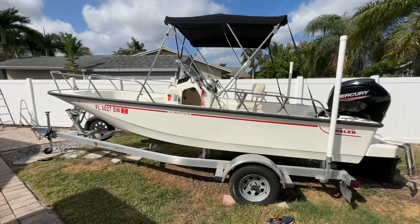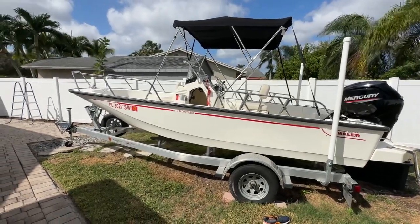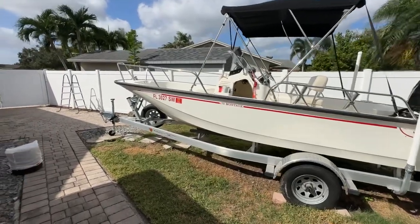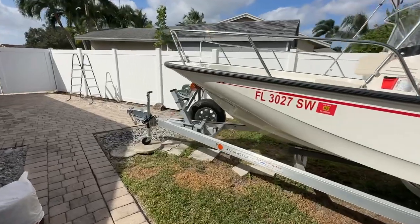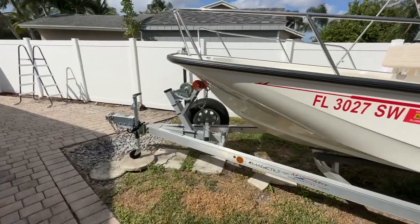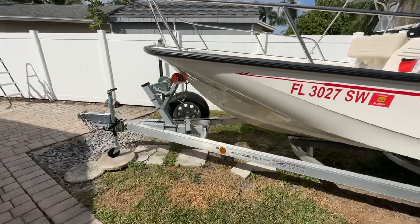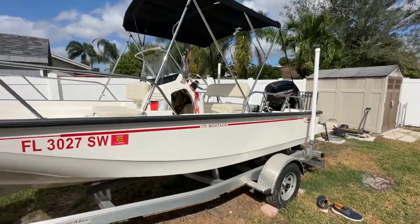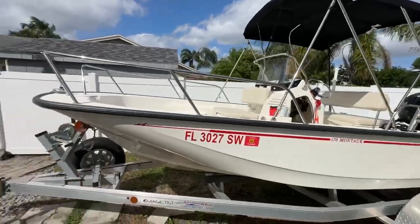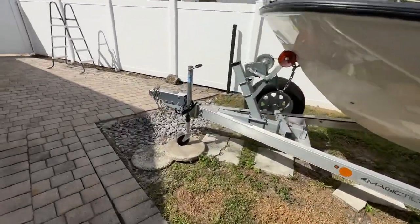Good afternoon everybody, Mike Ehrlich with MarineMax Pompano coming to you from Boca Raton, Florida, where today I have the privilege of showing you this incredibly hardly-ever-used, very well cared-for 2021 17 Montauk with a Mercury 115 and a whopping 15 hours on it.